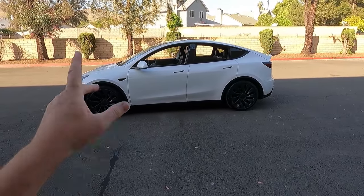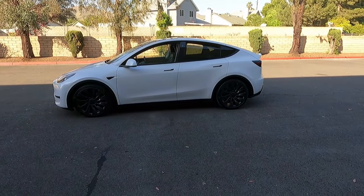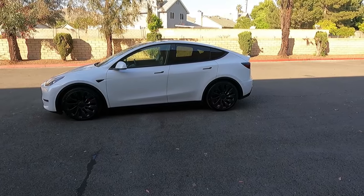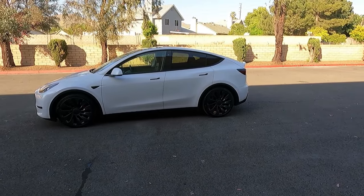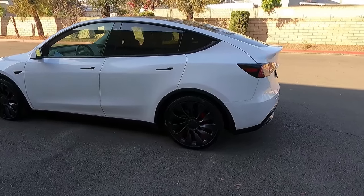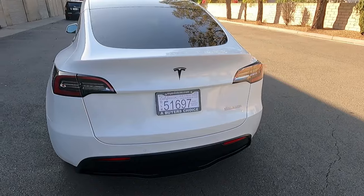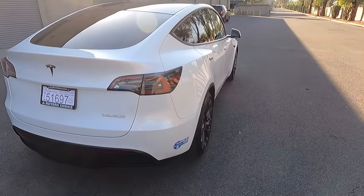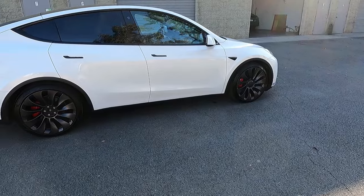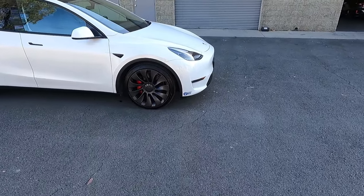If you go in the settings and turn on 'drive like a maniac,' you enable that mode. Otherwise, it should be safe to let your wife and kids drive it if they don't play with the settings. It is a Tesla Model Y — it's definitely faster than a regular Model Y and much faster than the single-motor Model Y.